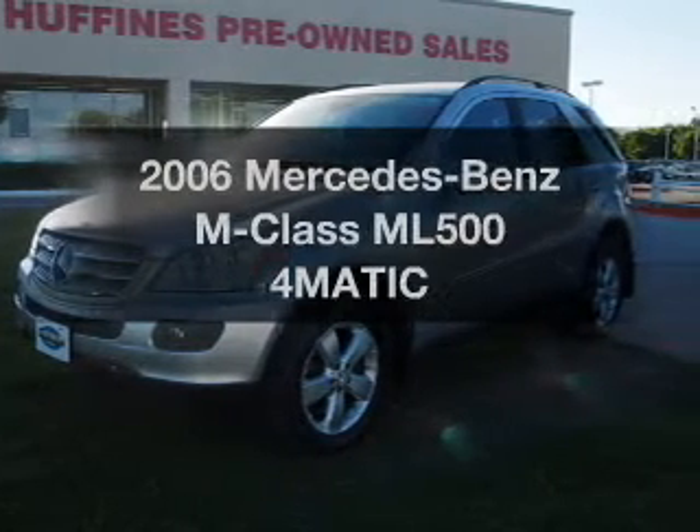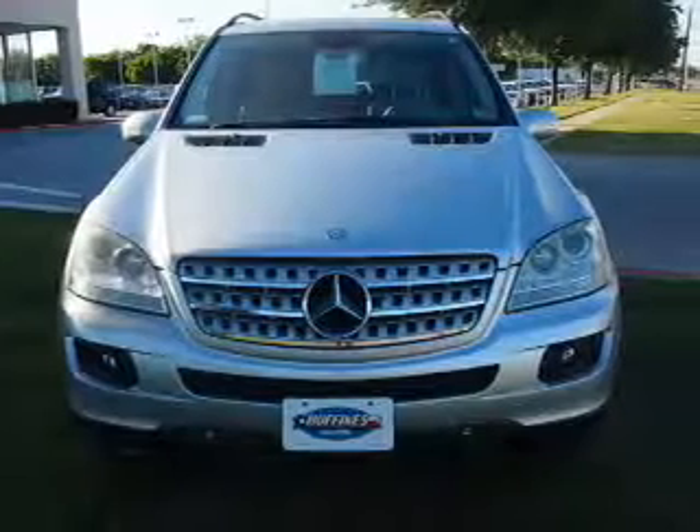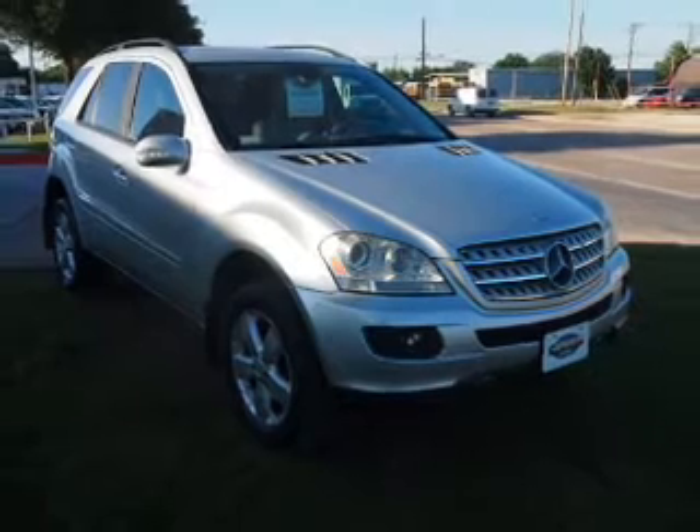Check out this 2006 Mercedes-Benz M-Class. This is the set of wheels you've been looking for. With a powerful 8-cylinder engine, the powertrain includes 4-wheel drive, driven by an automatic transmission.